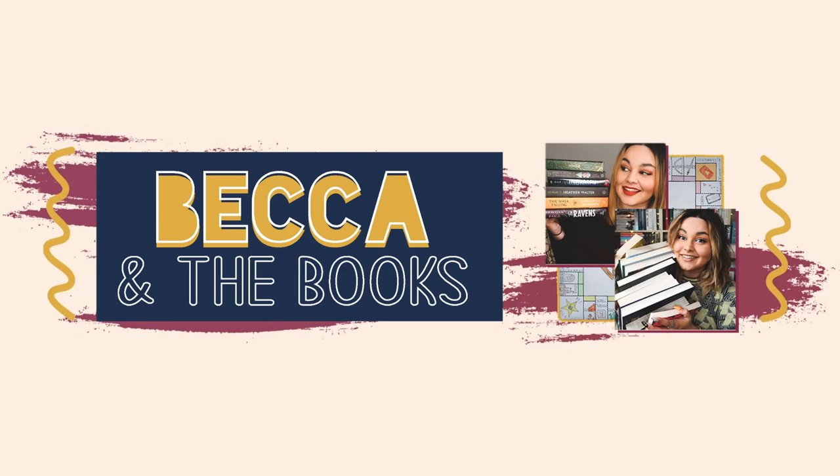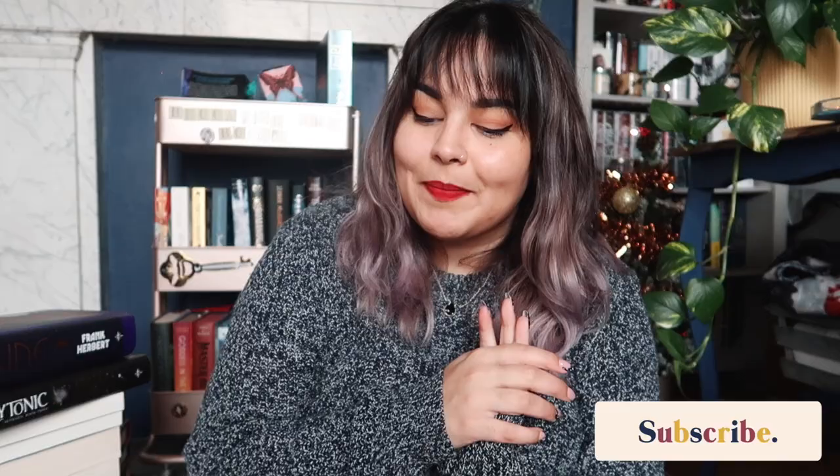I have not done a book haul since August, so I feel like this is going to be a little bit of a long video, so you might want to grab yourself a drink and a snack. Hello everybody, welcome back. If you are new here, my name is Becca and today I have my last normal book haul of the year. There is still going to be a Christmas wishlist unboxing around Christmas time — I think it's going to go up on Boxing Day — but this one is my final normal book haul of 2021.